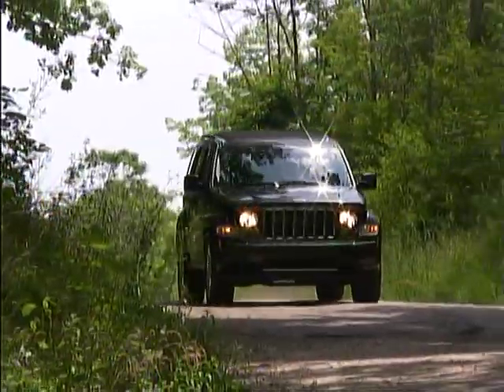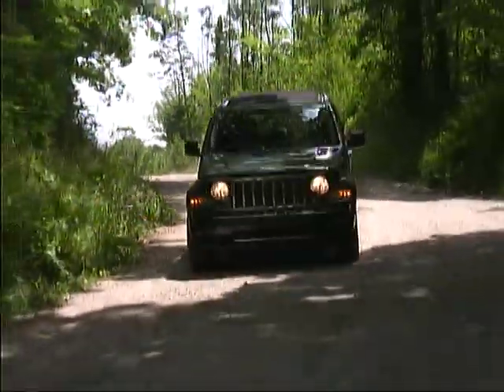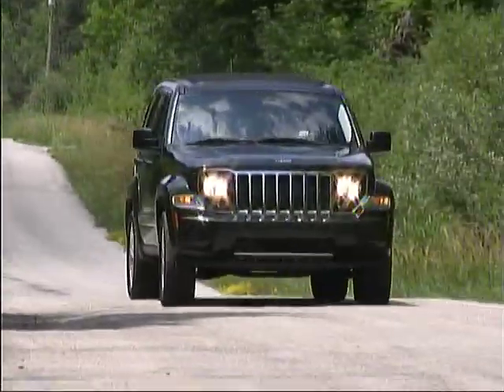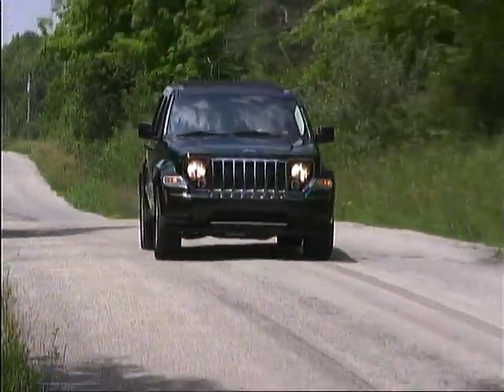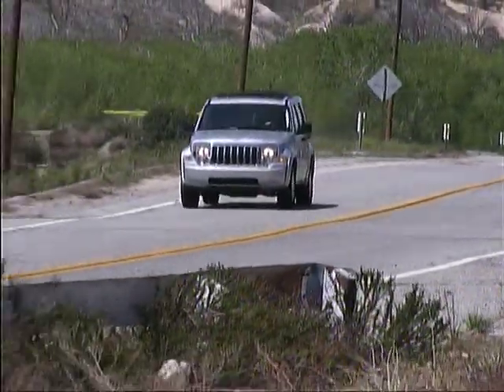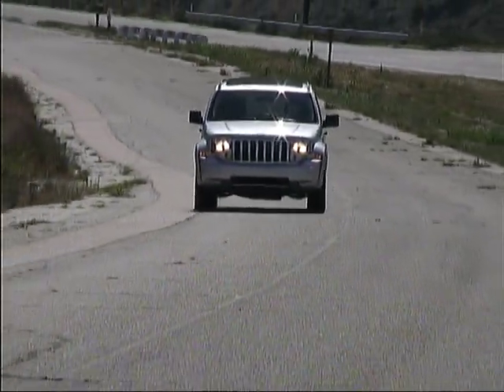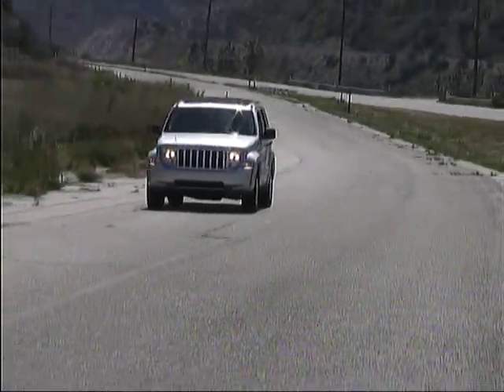The Jeep Liberty is a nice blend of off-road prowess and on-road capabilities in a compact package. The Liberty is available with rear-wheel drive or with one of two different four-wheel drive systems, but the sole power team is a 3.7-liter V6 engine coupled to a four-speed automatic transmission.